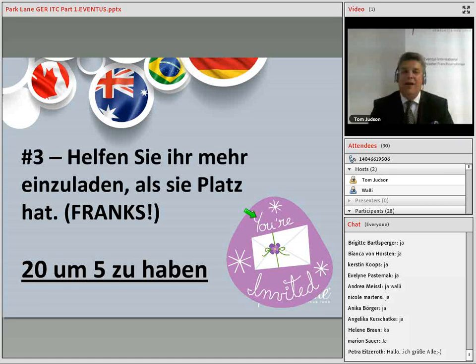Number three: help your hostess over-invite to ensure great attendance, because you'll need to invite 20 to get five to attend. Help your hostess invite more people than she has space for.